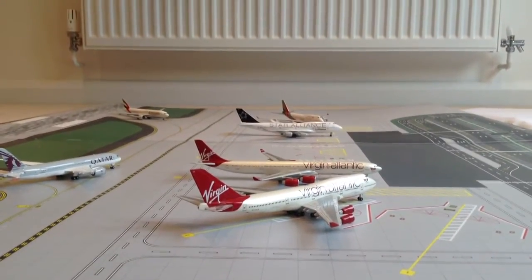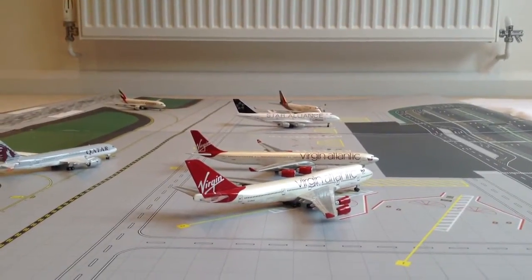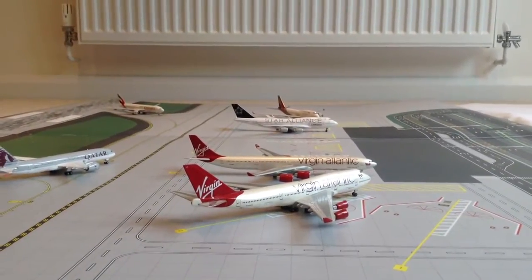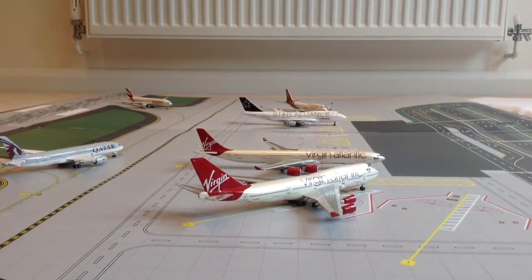Hey guys, Magnificatis here today. I'm going to bring you an update of my airport. Sorry I haven't been able to make a video for a while — I've been on holiday for the last week.